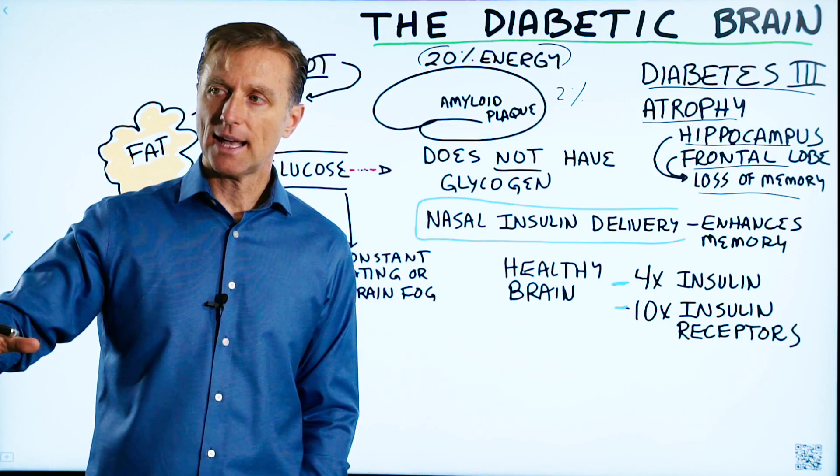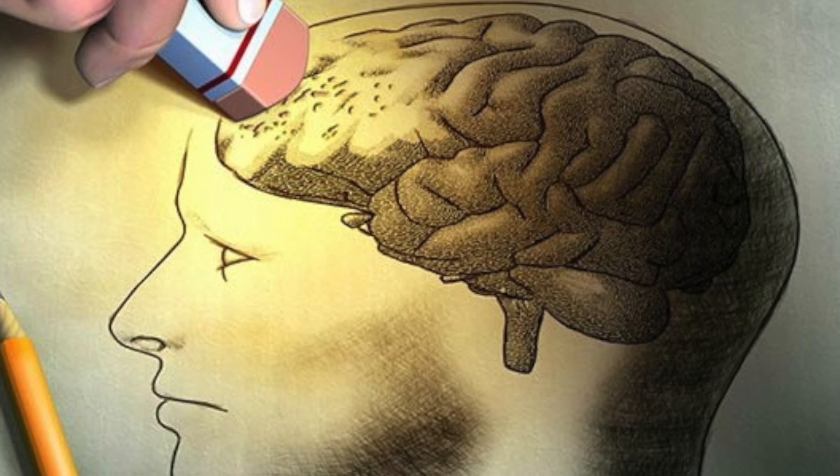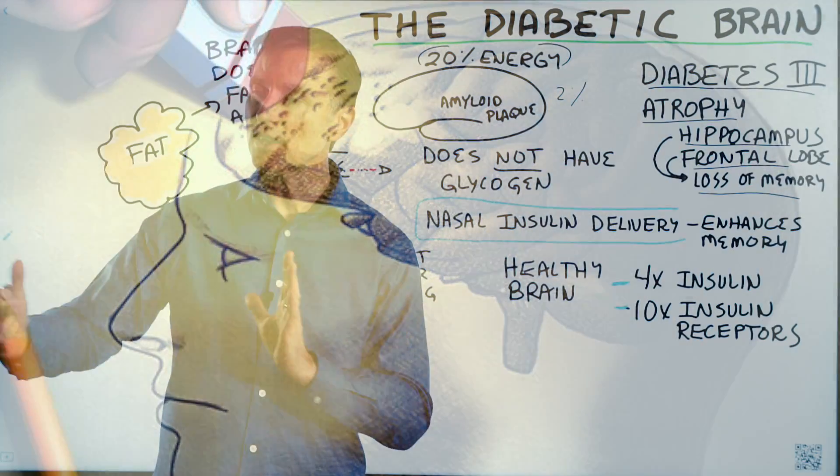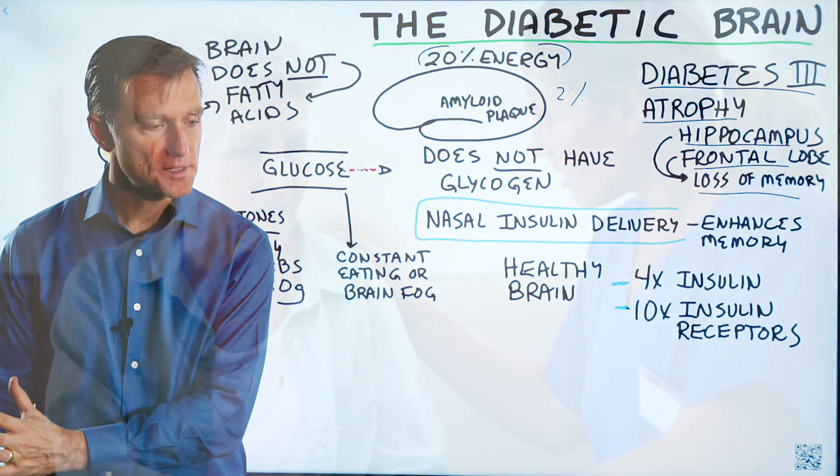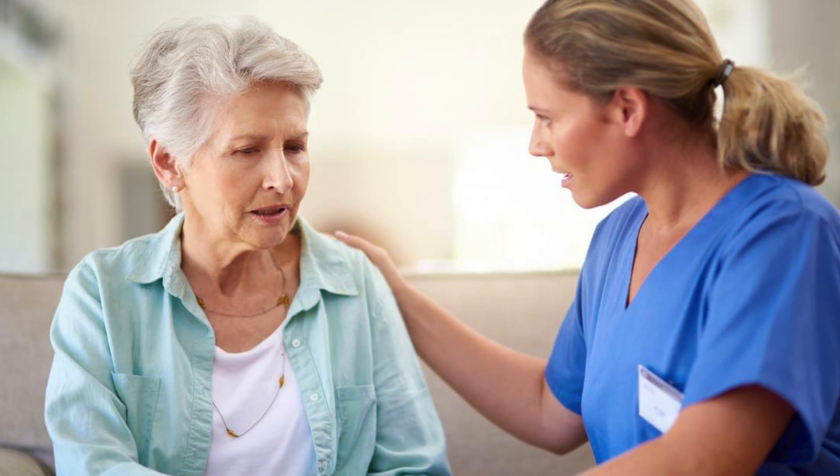So you're walking outside looking for your car and can't quite find it. The problem is Alzheimer's starts way back, like 20 to 30 years before you start developing the major symptoms. It starts small, brewing in the oven, and then it gets worse and worse.